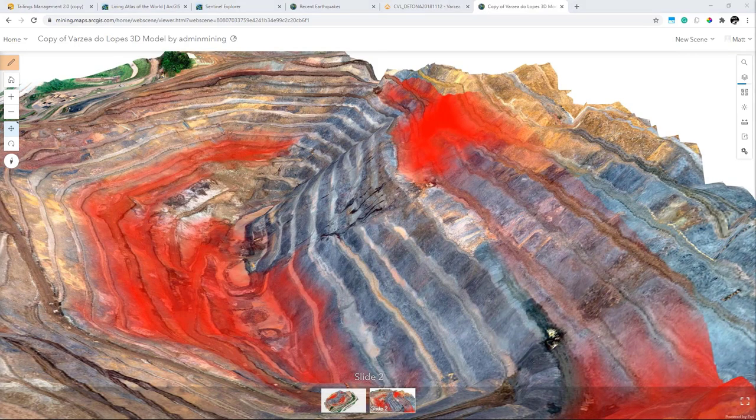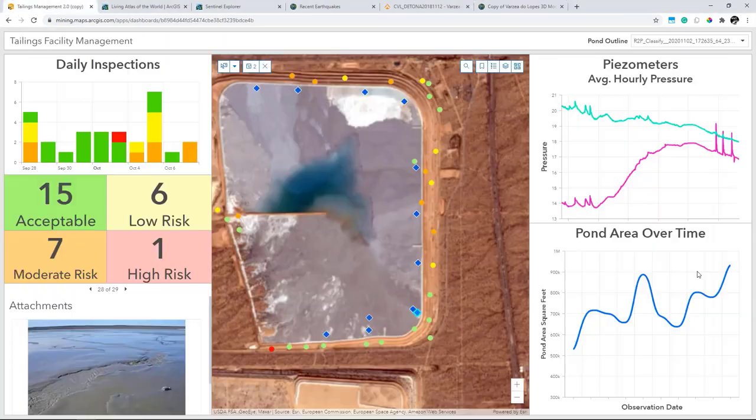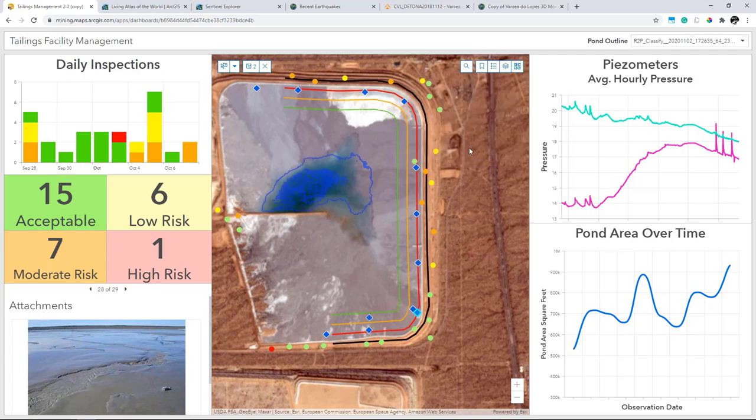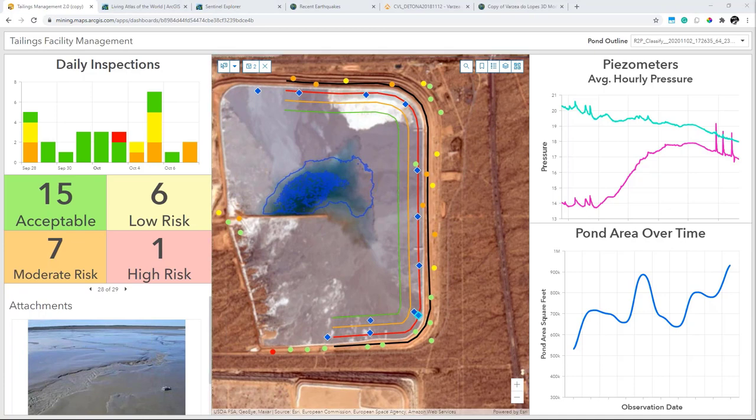To recap everything we've seen: the ArcGIS Living Atlas of the World gives ready-to-use remote sensing content and analytical tools you can start using today. ArcGIS Pro with the Image Analyst Extension is a powerful tool to derive insights from virtually any source of imagery or raster data, whether from business partners like Planet or from imagery processed with SiteScan for ArcGIS. Finally, you can share all your data and insights, integrating multiple tailings monitoring workflows — from mobile IoT to imagery — into comprehensive dashboards to remotely monitor the health and safety of your operations. With that, I'll pass it back to Darren to wrap up.